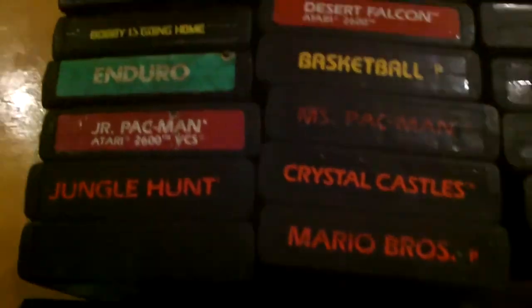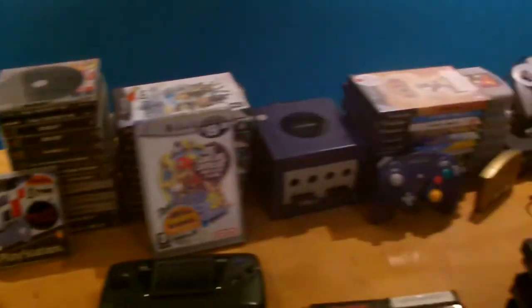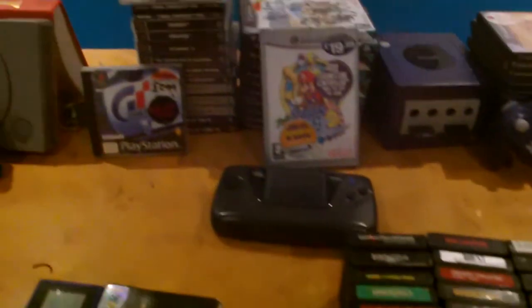And yeah, these are the games. We've got the Ghostbusters game, Pac-Man. This actually just came off, so I had to glue it back on. Quite amazing how many things my mum's collected over the years. It's amazing.